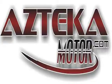Only at AZTECA Motor — remember the name AZTECA Motor, home of the no credit check. A-Z-T-C-A-R.